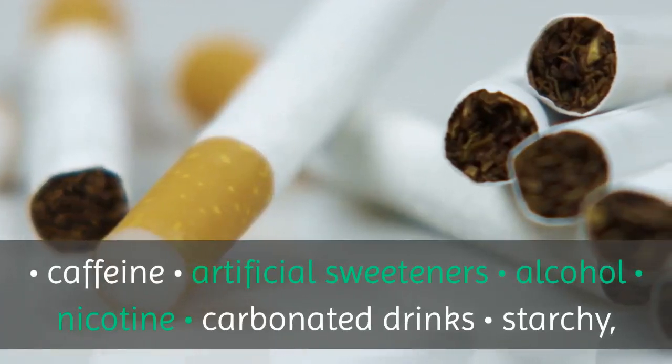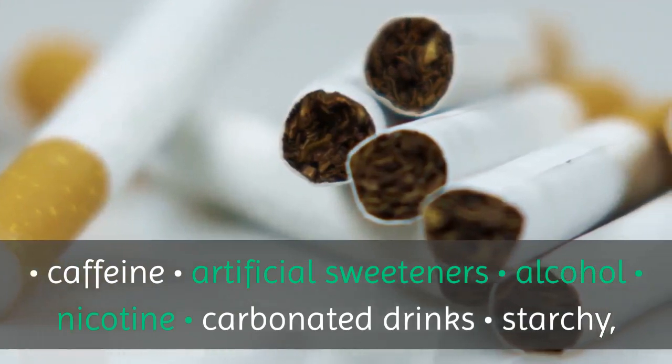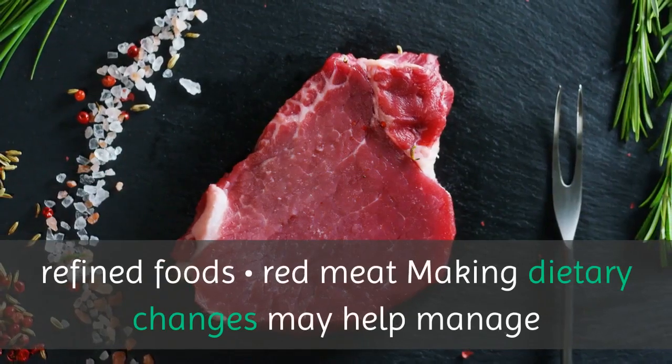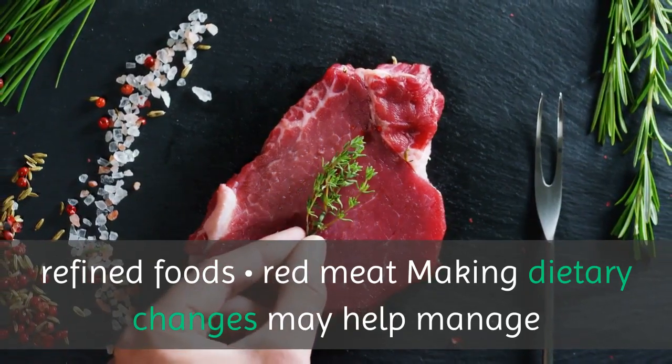Foods that people with BPH, or those at risk of developing it, should avoid or limit include caffeine, artificial sweeteners, alcohol, nicotine, carbonated drinks, starchy refined foods, and red meat.